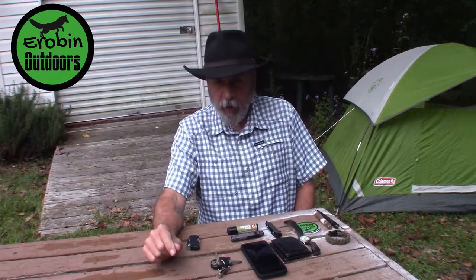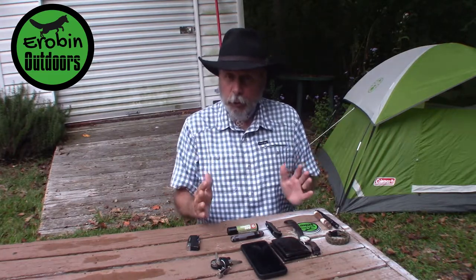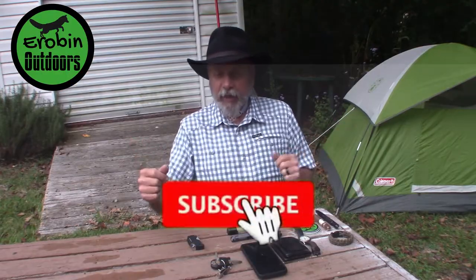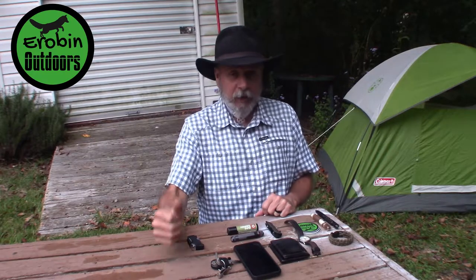For those of you who are subscribed, and you know who you are, and those of you who constantly leave comments and show support - I mean it from the bottom of my heart, thank you. It makes it worthwhile for me to continue doing this, plus I just enjoy doing it. If you haven't subscribed yet, what are you waiting for? Come on in - we'd love to have you here at Arabin Outdoors. Until next time, keep calm, carry on, keep it outdoors.